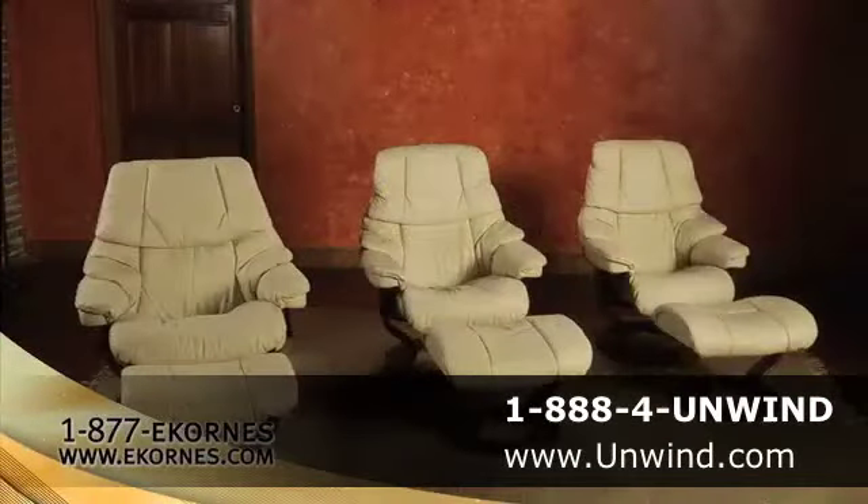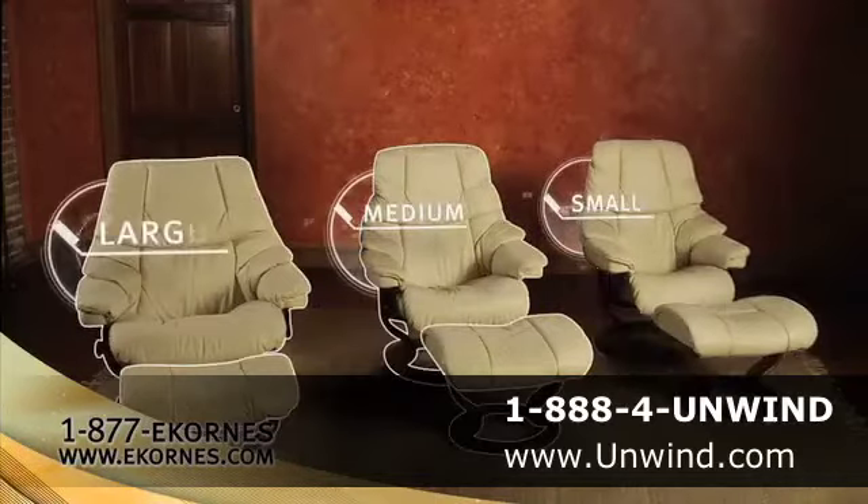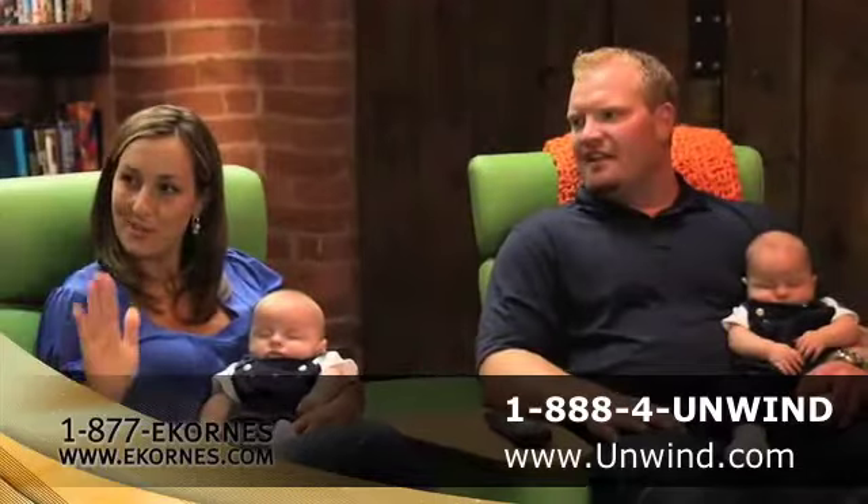If you purchase the correct size of a Stressless chair, which comes in small, medium, and large, you're going to get the proper fit. When you recline, it doesn't scoot back up.